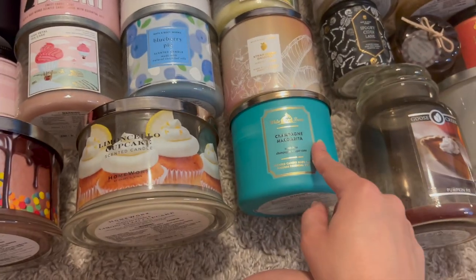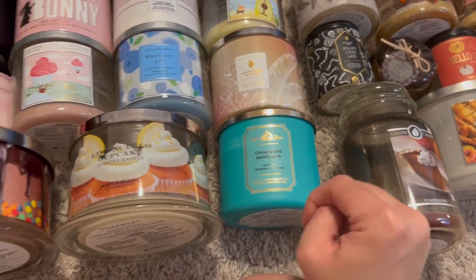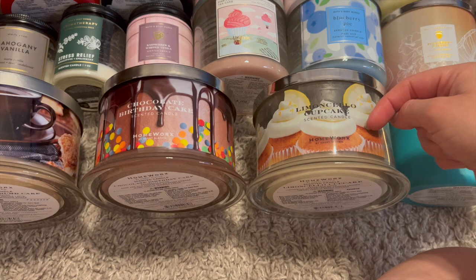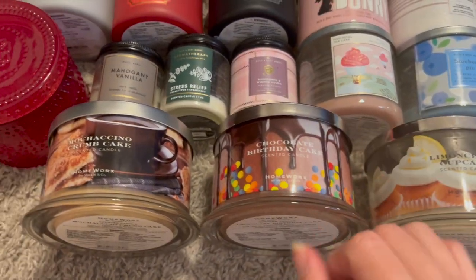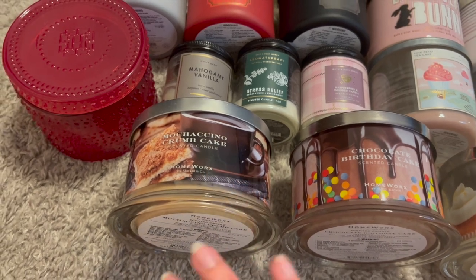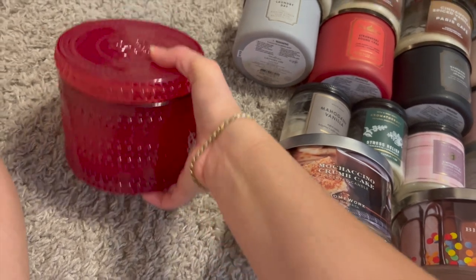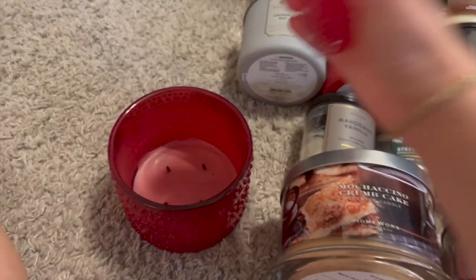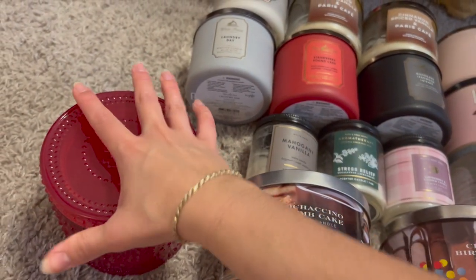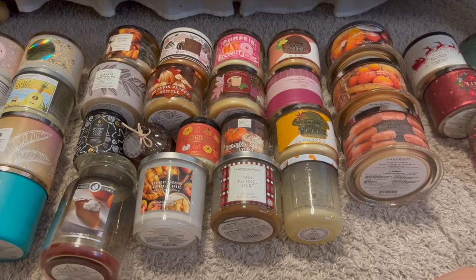Champagne margarita was absolutely amazing — smelled exactly like the scent notes. For the Homeworks ones I finished off limoncello cupcake, which was really wonderful, chocolate birthday cake, which didn't have the best throw, mochaccino crumb cake also didn't have the best throw, and raspberry linzer cookie in an awesome hobnail four-wick jar — an absolutely wonderful raspberry cookie scent, perfect for spring.